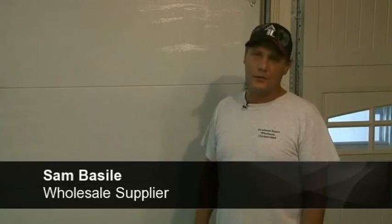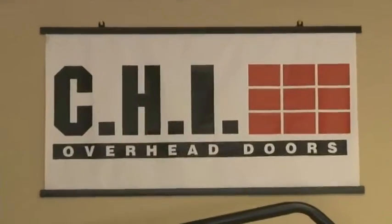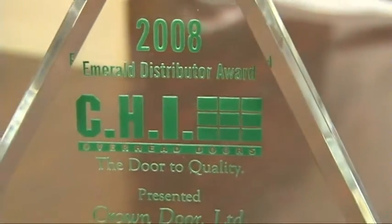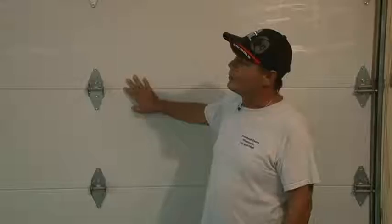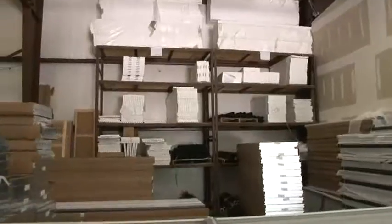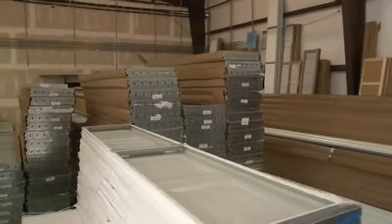Hi, my name is Sam Basil. I'm a wholesale supplier for Crown Garage Door. CHI is a top manufacturer of residential and commercial overhead garage doors. They have a broad product range, ranging from rolling steel commercial products to carriage house type products, which are the wood-covered, elite-looking doors these days for the newer style homes.